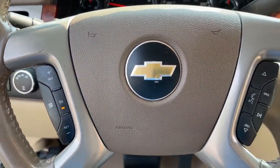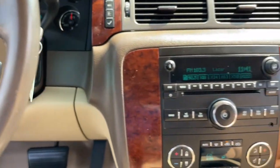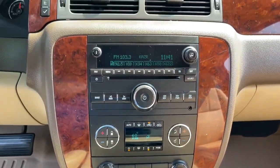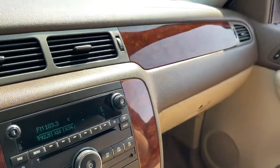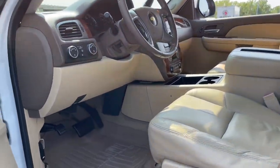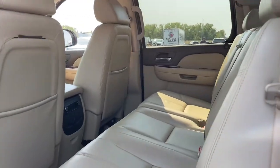These are just some of the great options this vehicle comes with: Keyless Entry, Power Passenger Seat, Fog Lamps, Aluminum Wheels, Power Driver Seat, Bluetooth Connection, Dual Zone AC, Electronic Stability Control, Heated Front Seat, and Seat Memory.